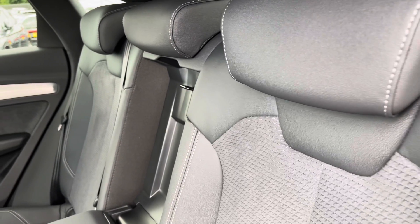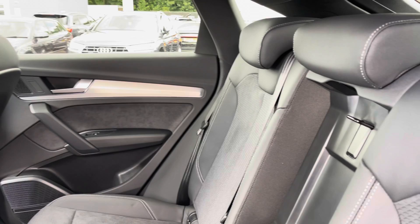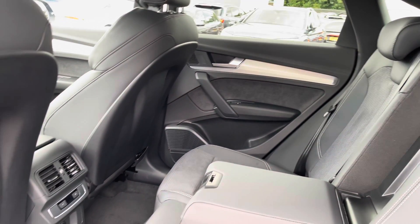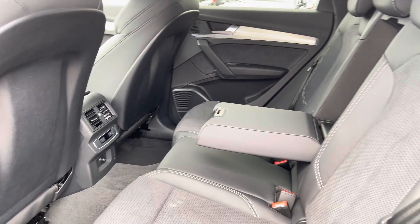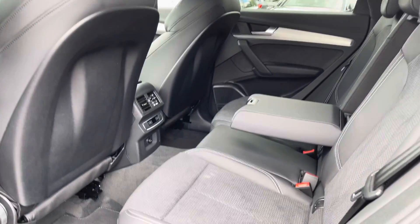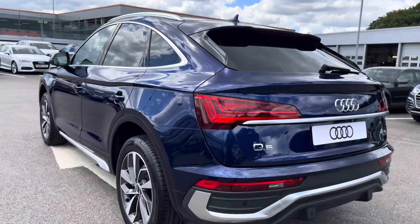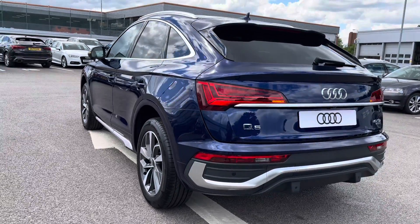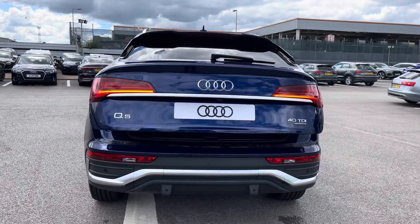Onto the rear interior, we have the half leather half Alcantara seats with the Alcantara door cards, and as you can see this is a very spacious rear area with the climate control adjustments in the centre. We have the LED rear lights again with the dynamic indicators, and a double click on the key fob will electronically open the boot for you.